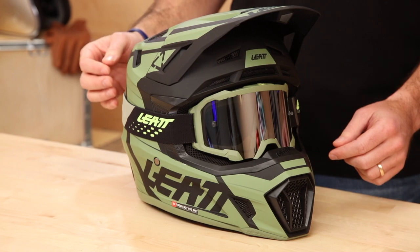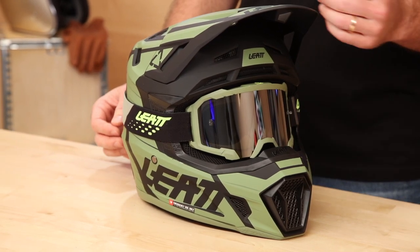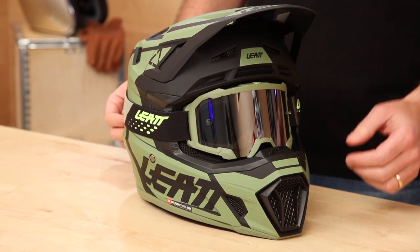This helmet claims sub-3 pounds. The US model we put on the scale and a size medium weighs 3 pounds 2 ounces — still very lightweight. Most moto helmets are 3.5 to 4 pounds, so this is still very lightweight. It's DOT and ECE certified.